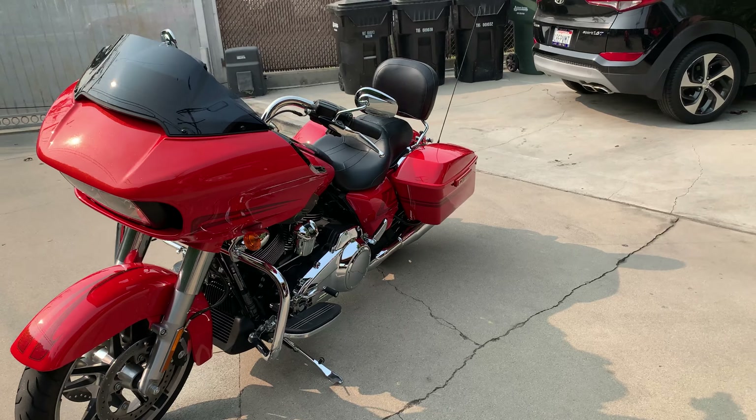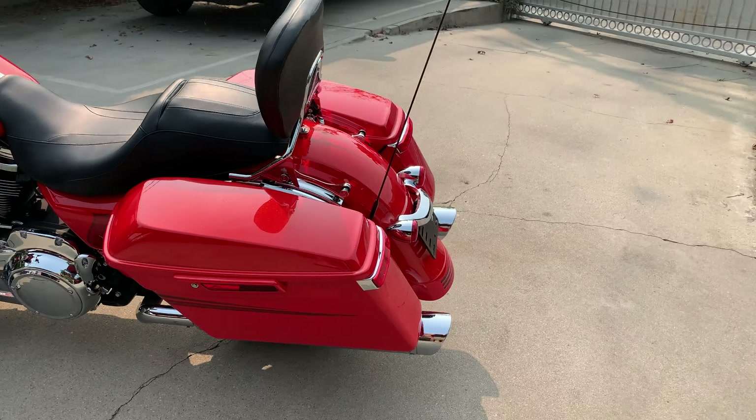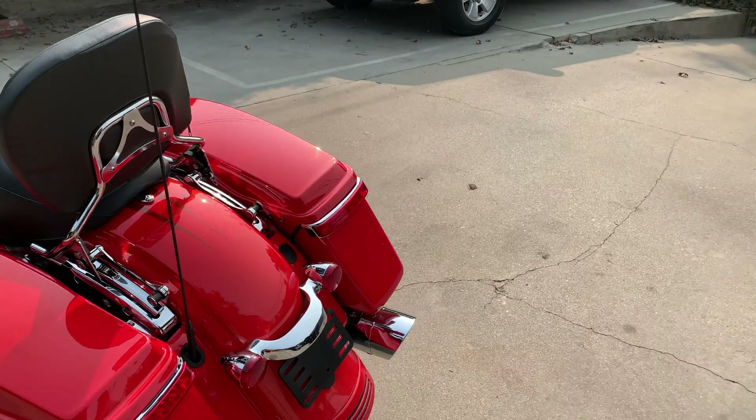She's got under 8,500 miles. Clean title. You won't find another Special for that price, and if you do, I'll beat the price. But you won't find one like this — mint condition, and that paint job, it's incredible.